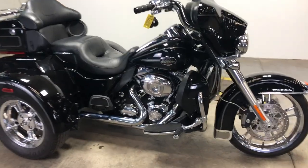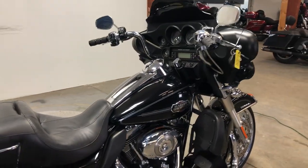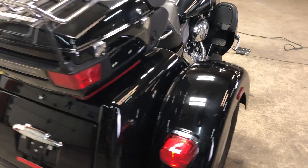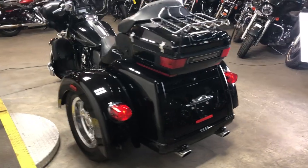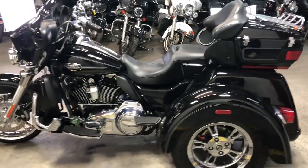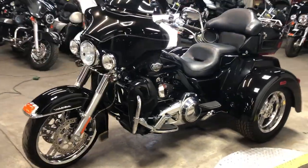Hey guys, approvalpowersports.com here. Anybody looking for a used Harley trike? We've got about eight or nine of them right now. This one here is a 2012 Tri Glide — it's got three chrome wheels on it, only 10,162 miles, super clean, runs strong. It's got a dual Vance and Hines exhaust, it sounds great. It's just been serviced at a dealership, it is ready to go. Don't see a lot of trikes with all three chrome wheels on it — that's kind of cool.